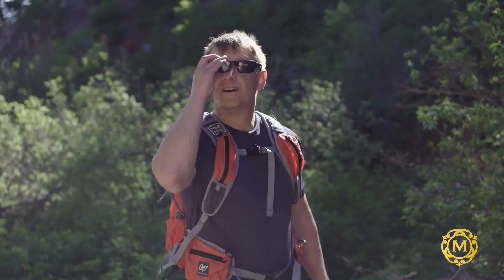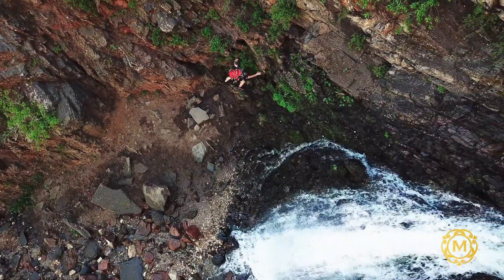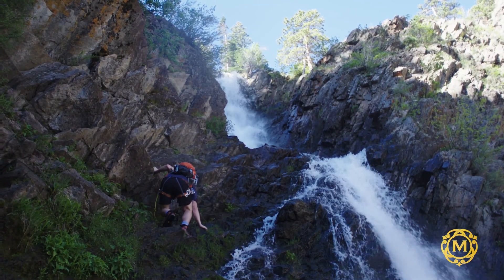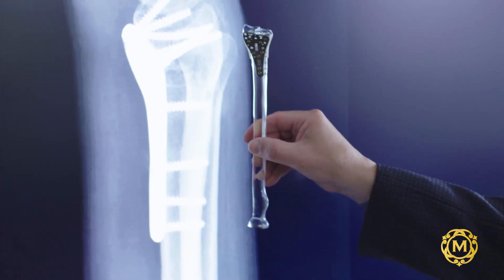When you're climbing a mountain, precision is crucial. You can't guess where to put your hands. You must be accurate with every single movement. We believe in bringing the same mentality to the work we do at McGinley Orthopedics.